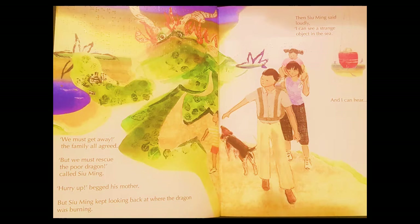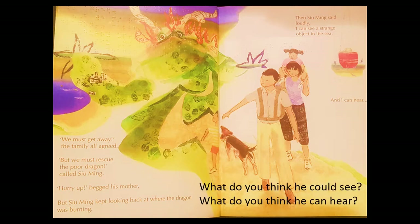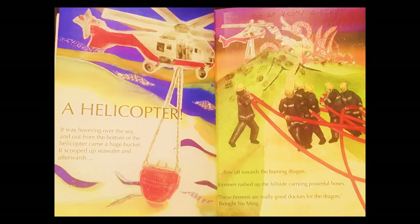Smoke, flames, and fire. 'We must get away,' the family all agreed. 'But we must rescue the poor dragon!' called Su Ming. 'Hurry up,' begged his mother, but Su Ming kept looking back at where the dragon was burning. Then Su Ming said loudly, 'I can see a strange object in the sea' — and he could hear a helicopter hovering over the sea. Out from the bottom of the helicopter came a huge bucket. It scooped up sea water and flew off towards the burning dragon. Firemen rushed up the hillside carrying powerful hoses. 'These firemen are really good doctors for the dragon,' thought Su Ming.